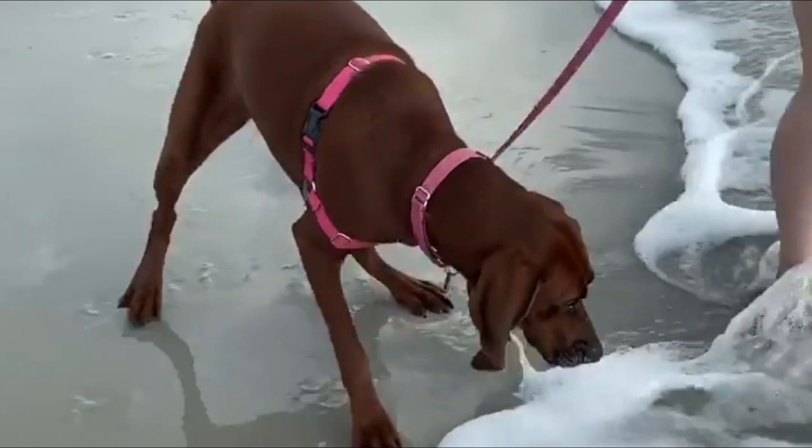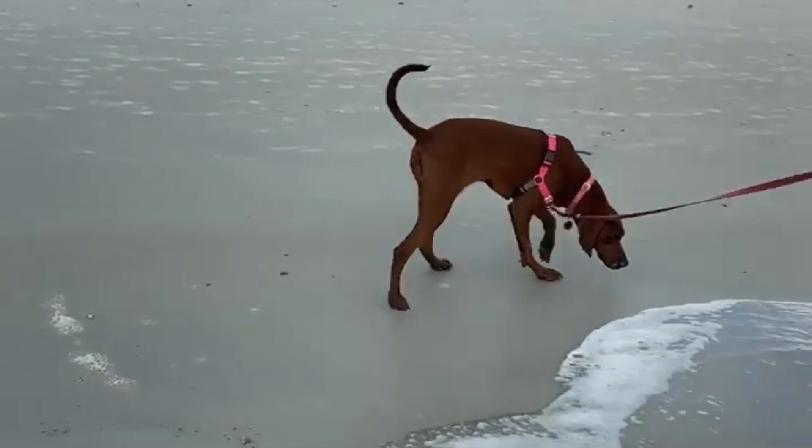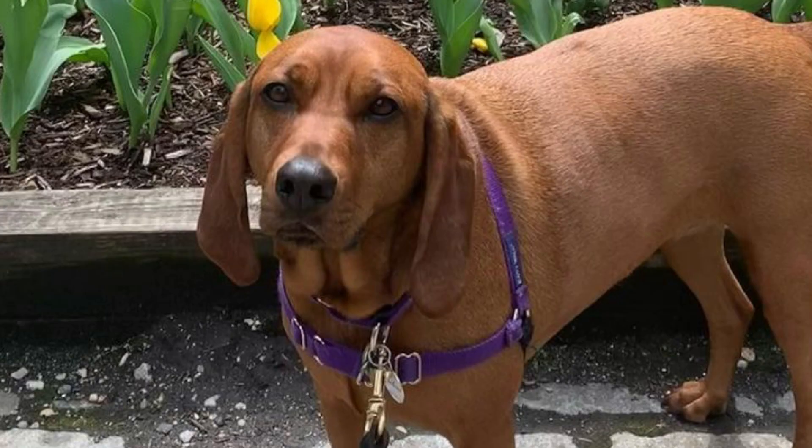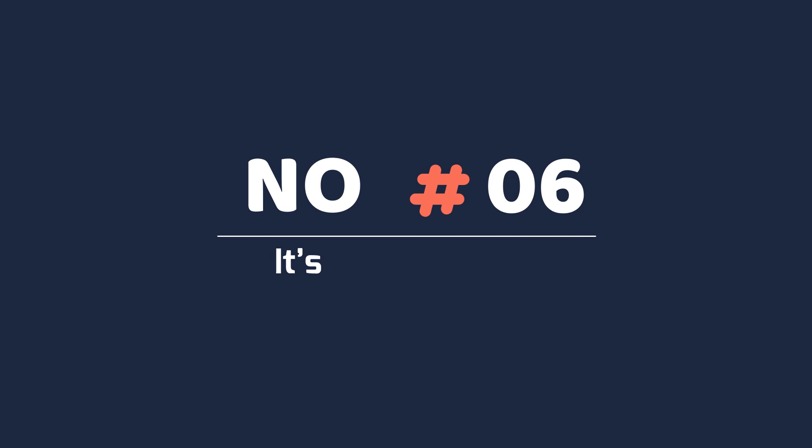Fact 7: Redbone Coonhounds are generally healthy, but should be watched for the following breed-specific issues: hip dysplasia, injuries from rough terrain and underbrush on the hunt, and injuries caused by prey such as raccoons on the hunt.